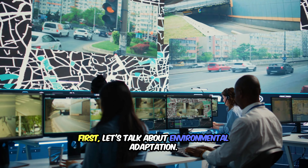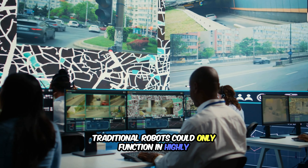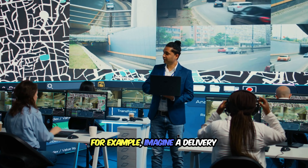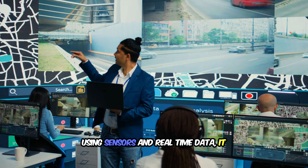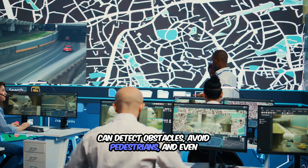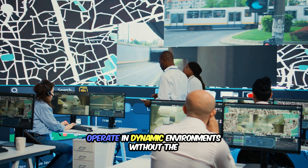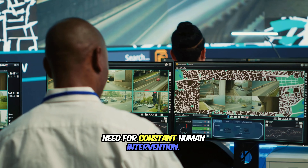First, let's talk about environmental adaptation. Traditional robots could only function in highly controlled settings, but today's adaptive robots can respond to changes in their surroundings. For example, imagine a delivery robot navigating a bustling city. Using sensors and real-time data, it can detect obstacles, avoid pedestrians, and even find new routes when roads are blocked. This flexibility allows adaptive robots to operate in dynamic environments without the need for constant human intervention.